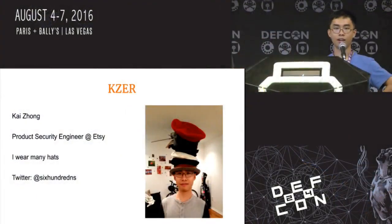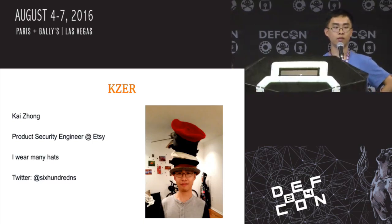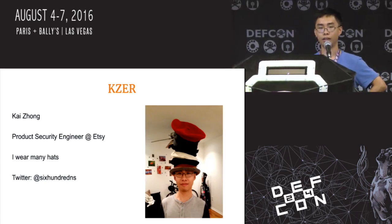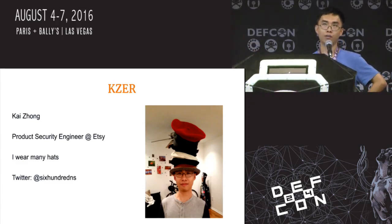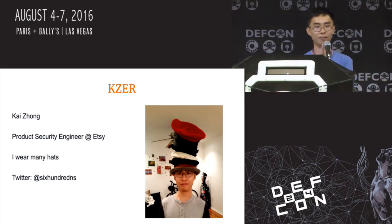My name is Kai Zong and I am a product security engineer at Etsy. I'm responsible for helping developers with running secure code and maintaining some of the internal applications that we use on the security team, like 401. On occasion, I've been known to wear many hats. After this presentation, I'll be tweeting out links to the slides on my Twitter, so follow me — got to get those followers.